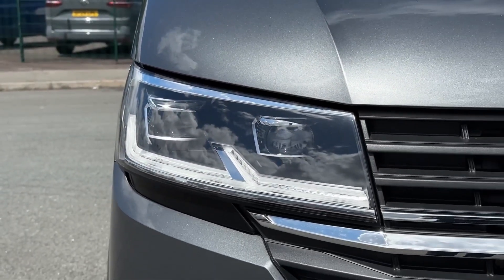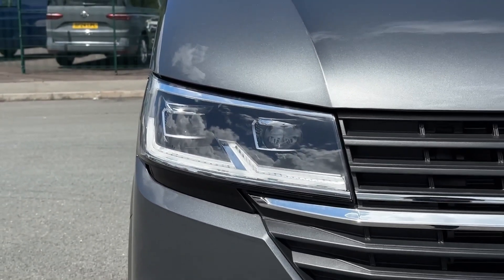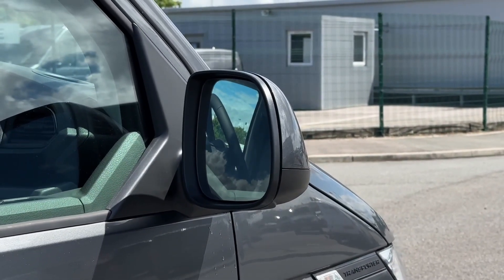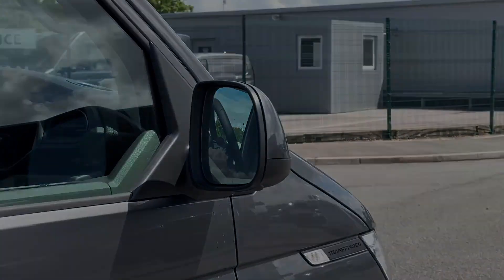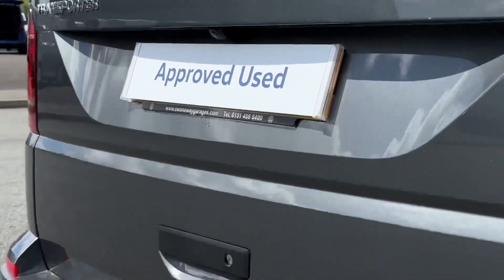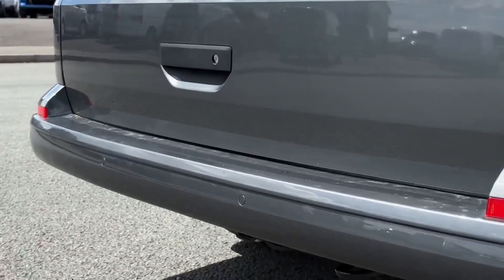Taking a look at the exterior features, on the front you'll find LED headlights providing exceptional visibility and automated activation. The door mirrors come with heating and folding as well as electric adjustment for your convenience. Around the rear you'll find the reversing camera as well as parking sensors on the front and rear to aid manoeuvring via audible and visual indications.